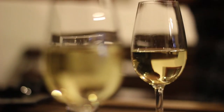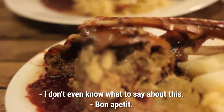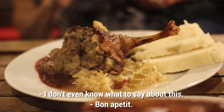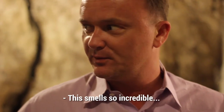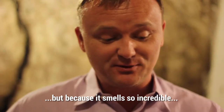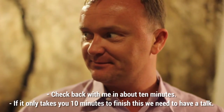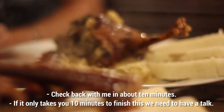I don't even know what to say about this. Bon appetit. This smells so incredible. And I know I shouldn't eat all of it, but because it smells so incredible, check back with me in about 10 minutes. If it only takes you 10 minutes to finish this, then we need to have a talk.